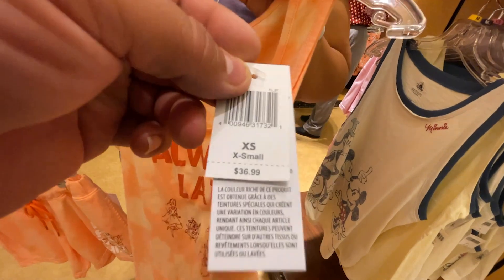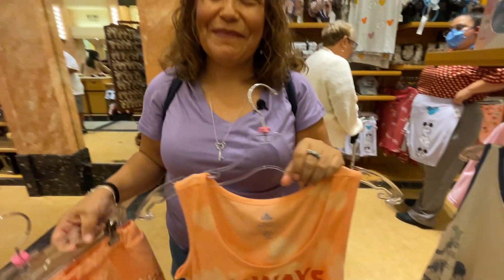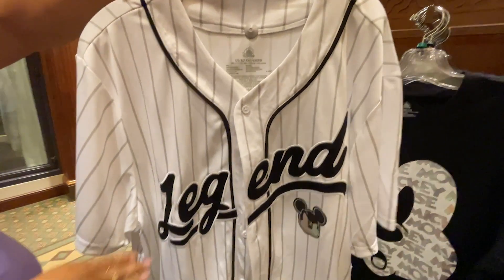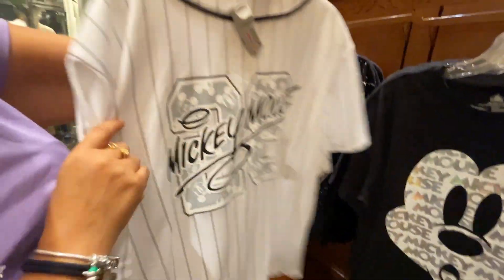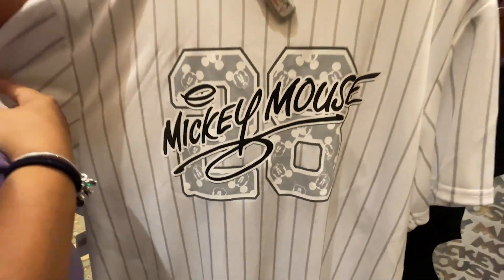There's a Mickey Mouse baseball jersey that says 'Legend.' It's white with gray pinstripes, black edges, and black lettering. The back has the number 28 with Mickey Mouse's signature and Mickey silhouettes inside the number. This shirt is $59.99.